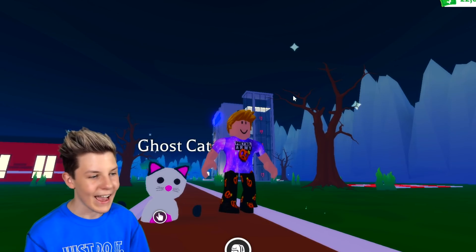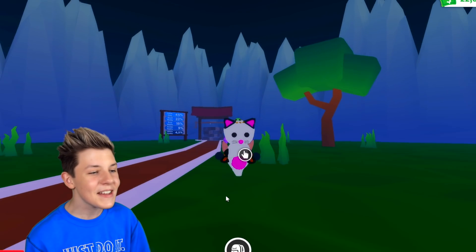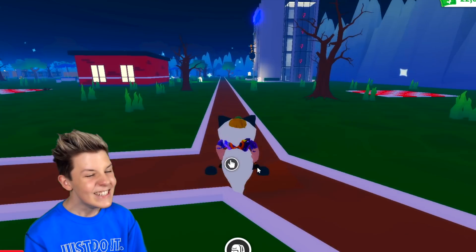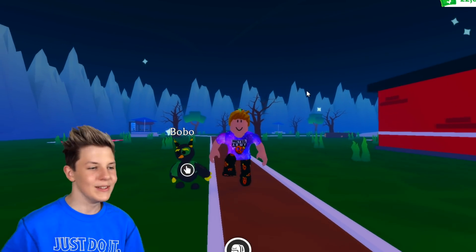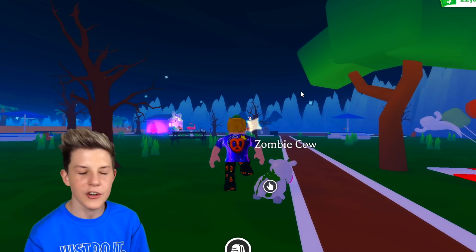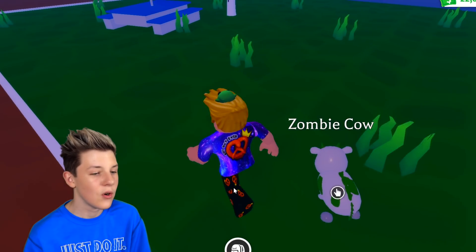Next is the Ghost Cat — this is so creepy. It's white and pink, and when you ride it your head is kind of inside it. Then there's the Bobo — I love how it walks, just so happily. After that is the Zombie Cow — literally just a cow except wherever it's black it's green, and it's got spines on its back, which is so cool.